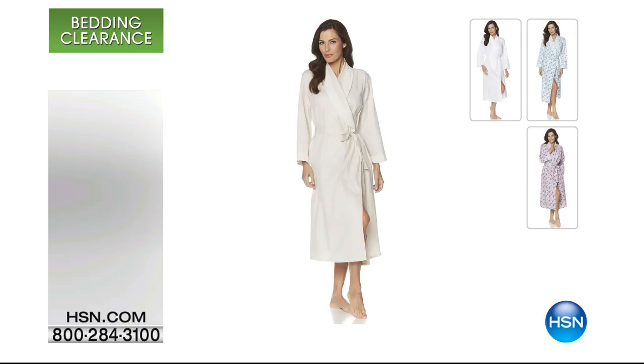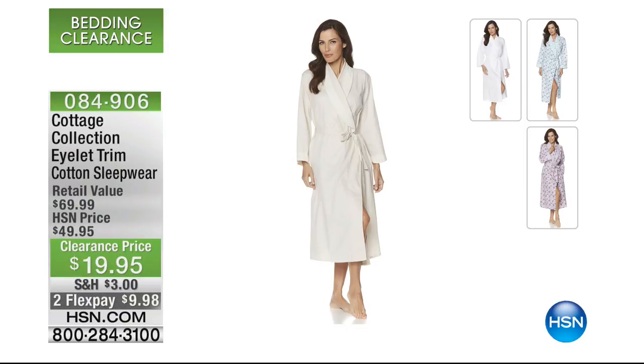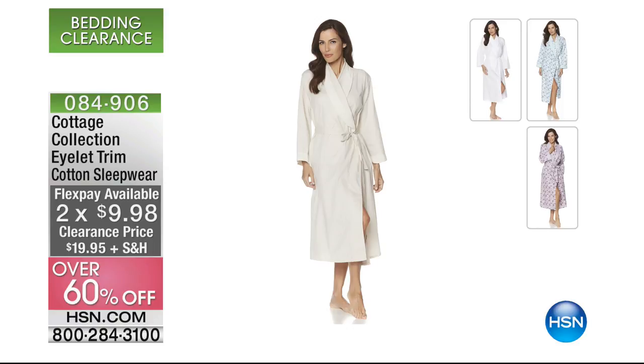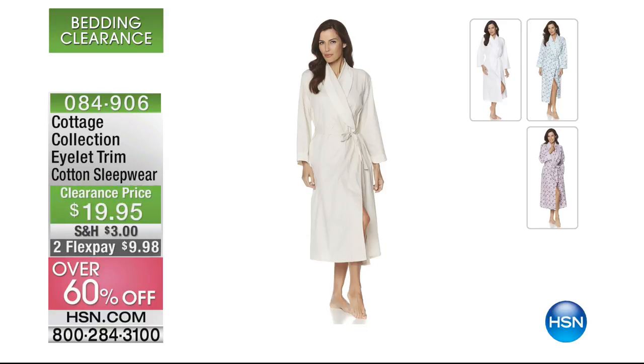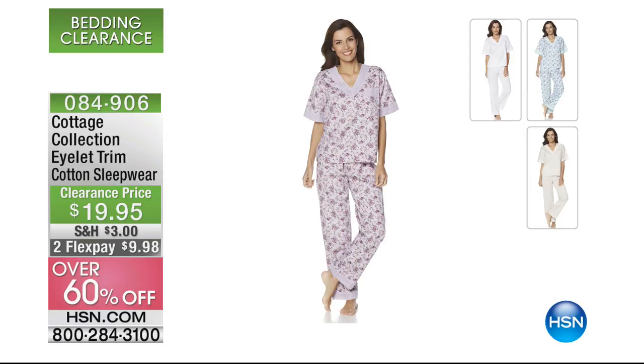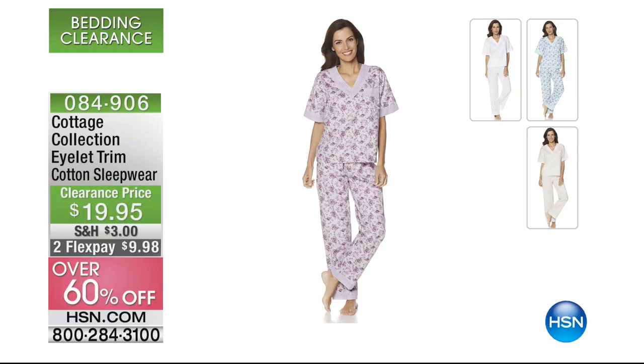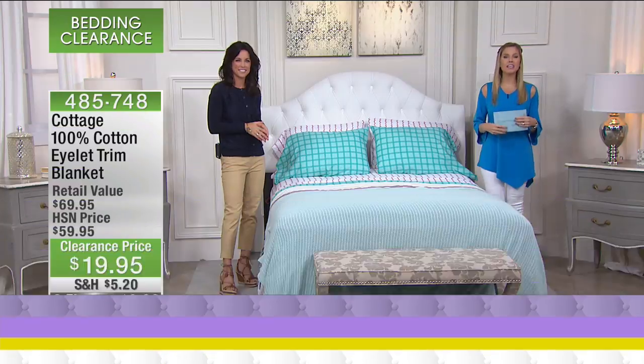That's four inches of eyelet lace — less than $15 to get those 650 thread count sheets. If you're shopping bedding with me this morning, this is what everyone needs. This is our Cottage Collection eyelet trim cotton sleepwear — less than $10, over 60% off. You have your choice of either a robe or a two-piece pajama set in cotton with the gorgeous eyelet lace that you just saw trimmed on our sheets, trimming the robe or the two-piece set. Less than $10 to get it home. Absolutely adorable, very feminine, light, and airy — you'll be sleeping in cotton all night long.